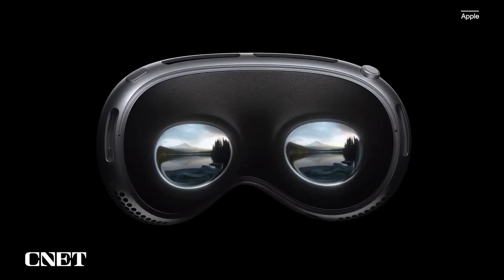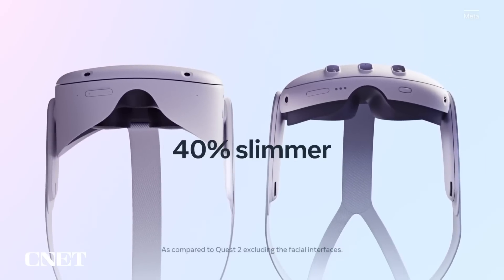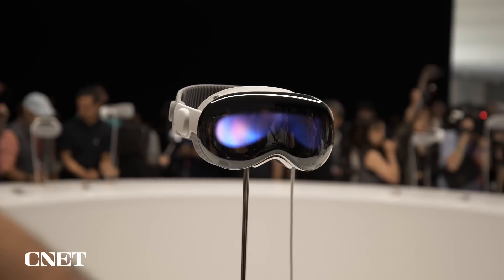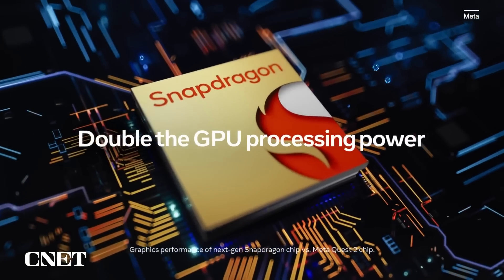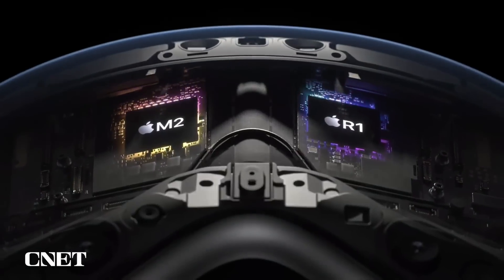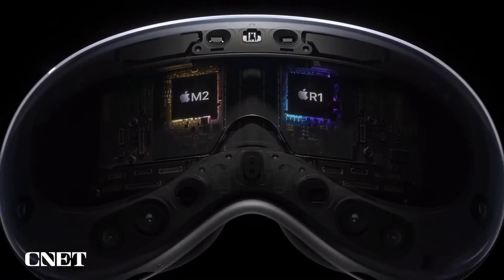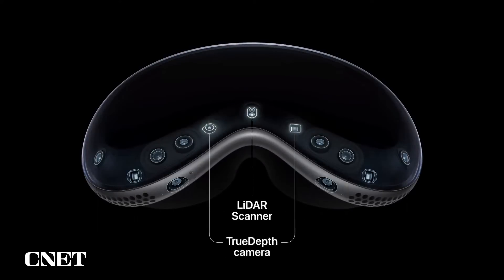Ultimately, both devices are relatively lightweight, which is important if you're strapping it to your head. The Quest 3 is 40% thinner than its predecessor, and the Vision Pro's glass front and aluminum frame also make it pretty thin and light. Meta says the Quest 3 has double the GPU processing power of the Quest 2, with higher-resolution displays and clearer, sharper visuals. Apple's Vision Pro uses a combination of its M2 processor and a brand-new R1 chip, which processes input from 12 cameras, 5 sensors, and 6 microphones.